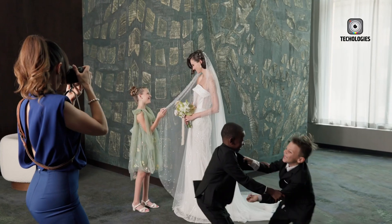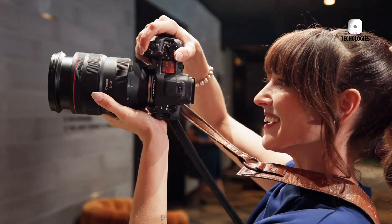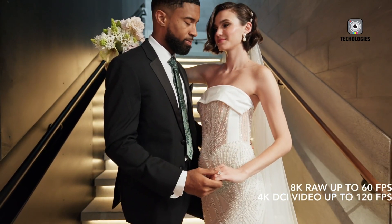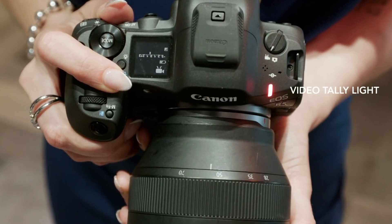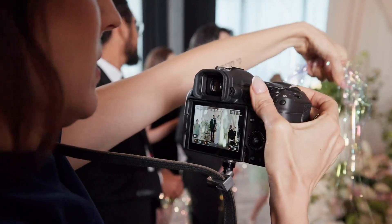Thanks for watching. We'd love to hear your thoughts — which camera do you think comes out on top? Let us know in the comments below, and don't forget to hit that subscribe button for more gear comparisons and photography content. Until next time.